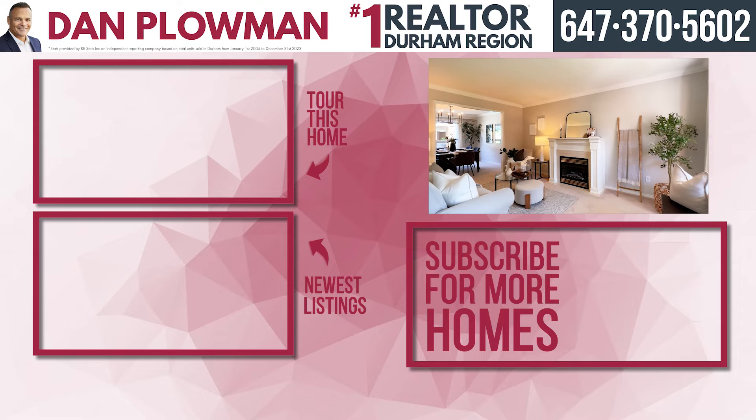With its own separate spacious dining area combined with living, this home is perfect for entertaining. This beautiful detached two-story home has an amazing kitchen with a built-in breakfast area and the family room right there.